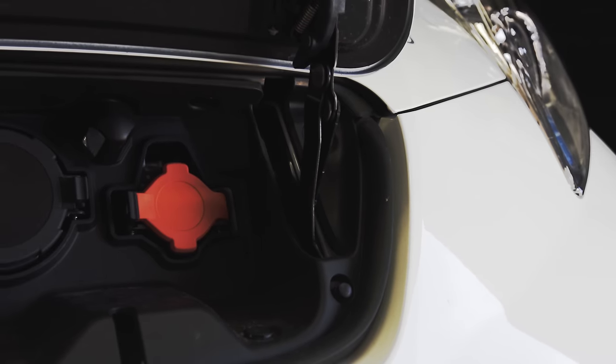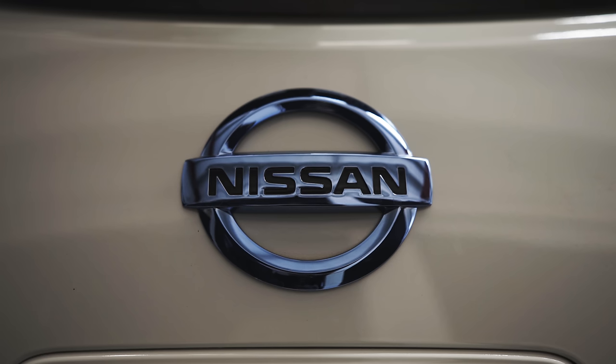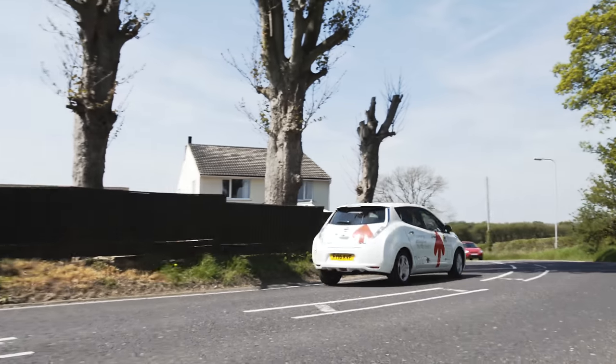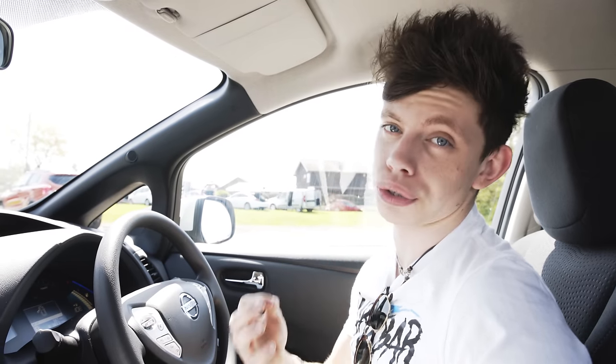The main thing with an electric car is how do you charge it. It has a port in the front which you can open with a button on the dashboard or with the key. They say 30 minutes of charge will give you 80% — but for that you need to use what's called a rapid charger. However, to charge from zero to 100 in a home environment, you park it in the garage or on your driveway and it's going to take about 12 hours to charge from zero to 100.